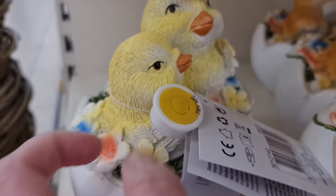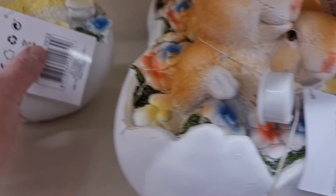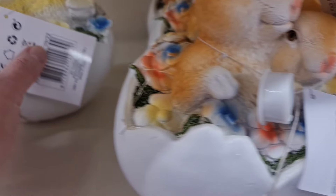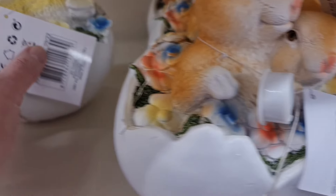Я также получаю огромное удовольствие от просмотра такого декора вместе с вами. Не забывайте подписываться на канал, ставить лайки, в комментариях писать, что вам понравилось — я обязательно прочитаю и отвечу. Есть вот такие композиции с подсветкой: в яйце сидят зайки и цыплята. Все фигурки с подсветкой, цена 6 евро.